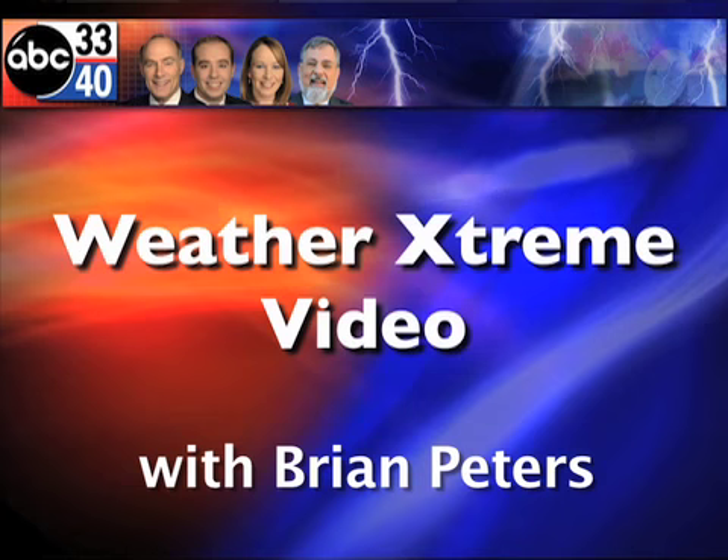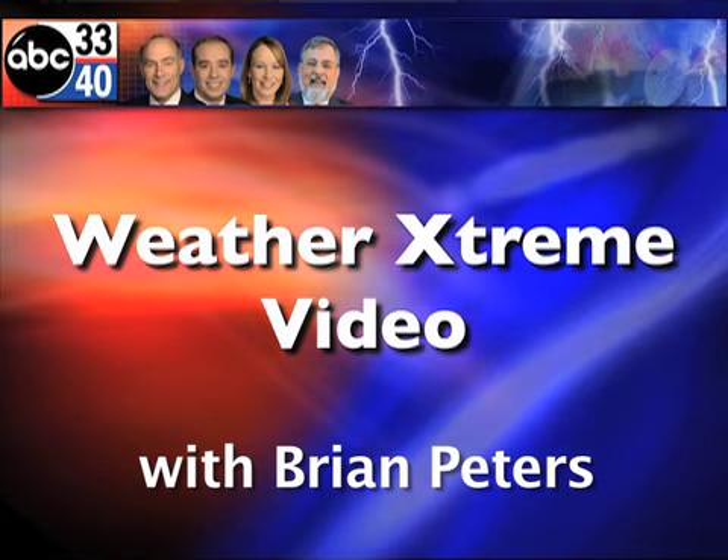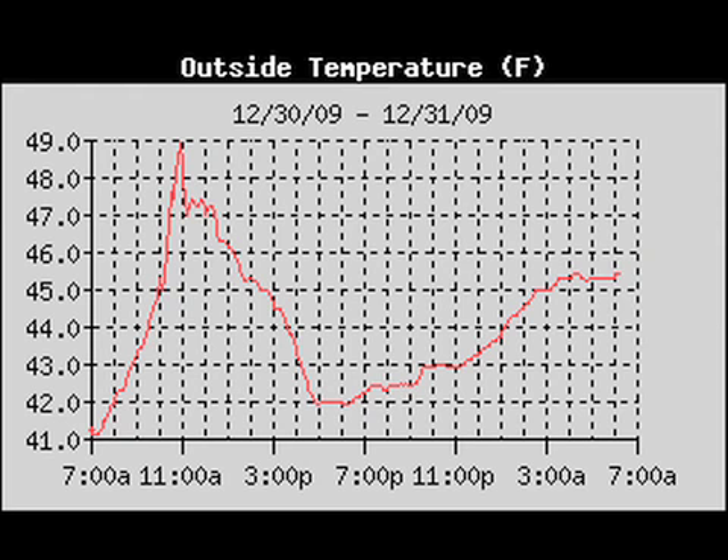Brian Peters here for the Weather Extreme video for the last day of 2009, December the 31st. Tomorrow it'll be a new year, so happy New Year's Eve. Before we get into current conditions, I wanted to take a look at my temperature trace yesterday. I was forecasting highs around 50 to 51, and interestingly enough, Birmingham Airport and my location got to 49, so the forecast wasn't too bad.